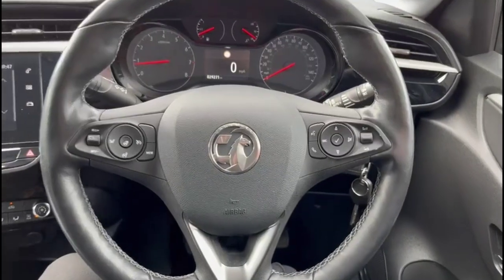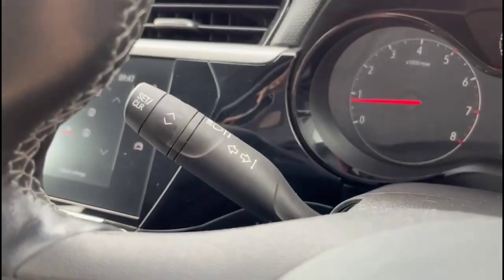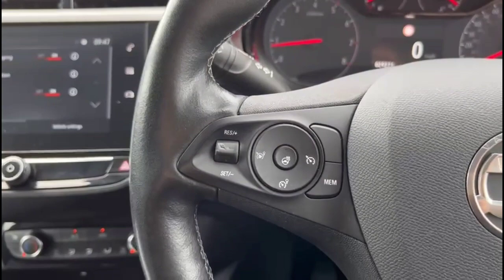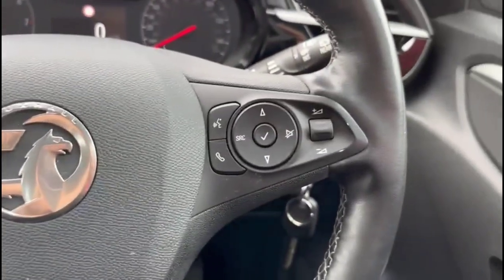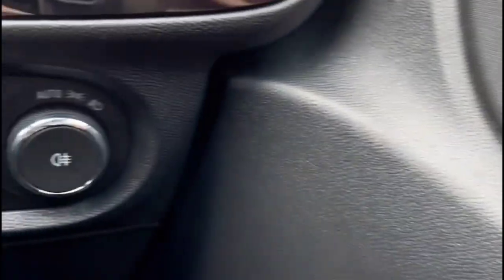Inside, there are 17-inch eight-spoke alloy wheels noted, and a central display in the dashboard with road sign recognition. There's a multifunction steering wheel which is heated, with cruise control plus audio and Bluetooth controls, as well as automatic wipers and automatic lights.